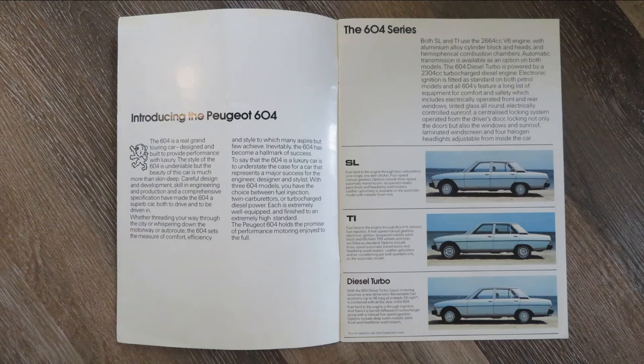The SL and the TI both use that 2664cc V6 engine — the one jointly developed between Renault, Volvo, and Peugeot. One of the interesting things on here is it's also showing the turbo diesel version. The turbo diesel came out in 1979 and was actually the first production turbo diesel sold in Europe. Mercedes had turbo diesels in America, but this was the first one in Europe. These early ones certainly had problems with cold starting.